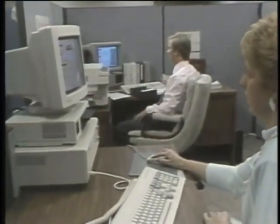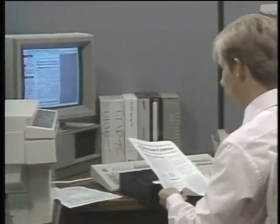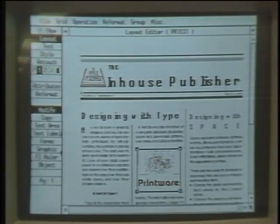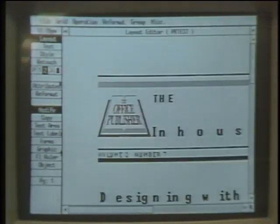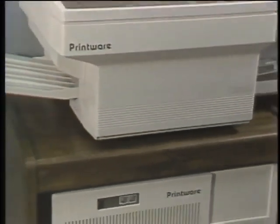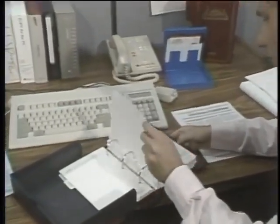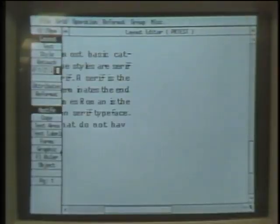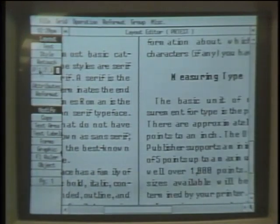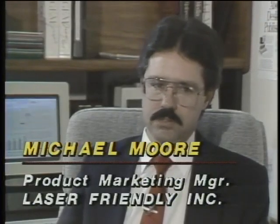The novelty of desktop publishing has worn off for most PC users, who are familiar by now with the page makeup software and laser printer look of company newsletters. But laser technology has some distinct limitations, and in terms of resolution, it has yet to approach the quality of professional typesetting. Printware of St. Paul, Minnesota has found a way to break through the 300 dots per inch barrier by using a radically different optical system, one that boosts resolution to 1,200 by 600 dots per inch. One of their first customers was LaserFriendly, a software company in Sunnyvale, California, that specializes in high-end desktop publishing software.